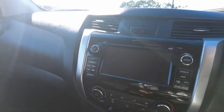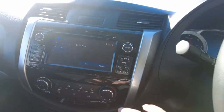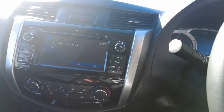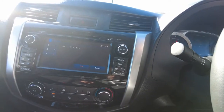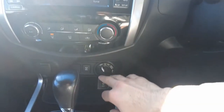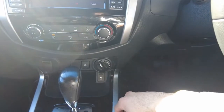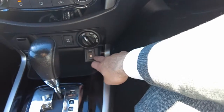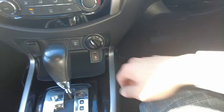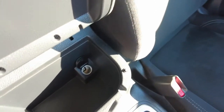Really fun car to drive as well. You've got your massive screen up front, climate control just underneath, built-in sat nav and Bluetooth — all the works. You've got your different modes down here — two-wheel drive, four-wheel drive — and low gears. There's your aux port and USB port down here as well.